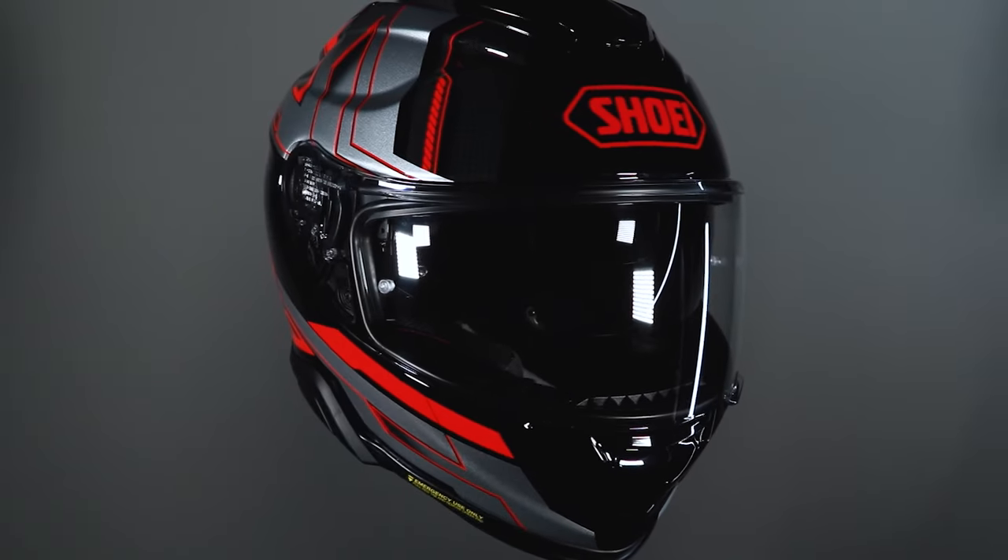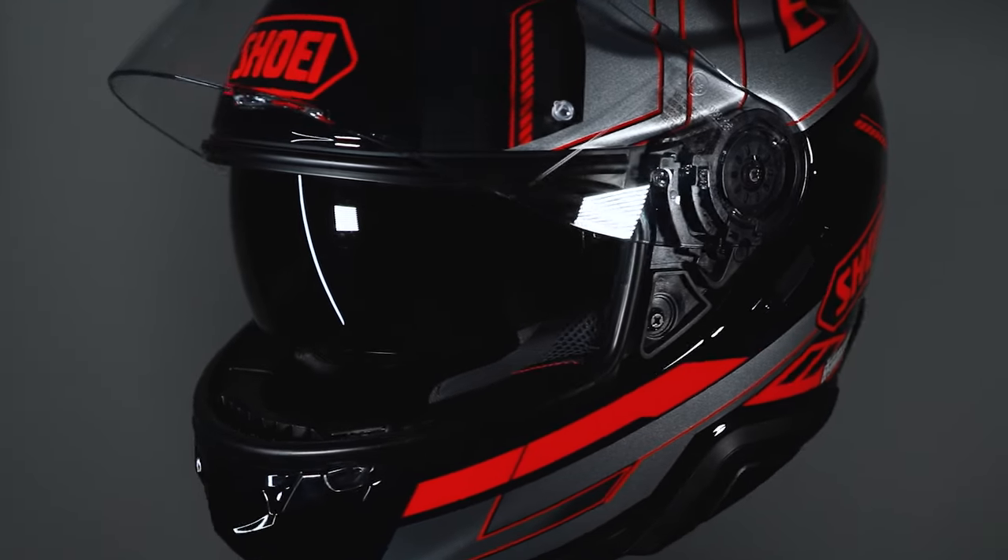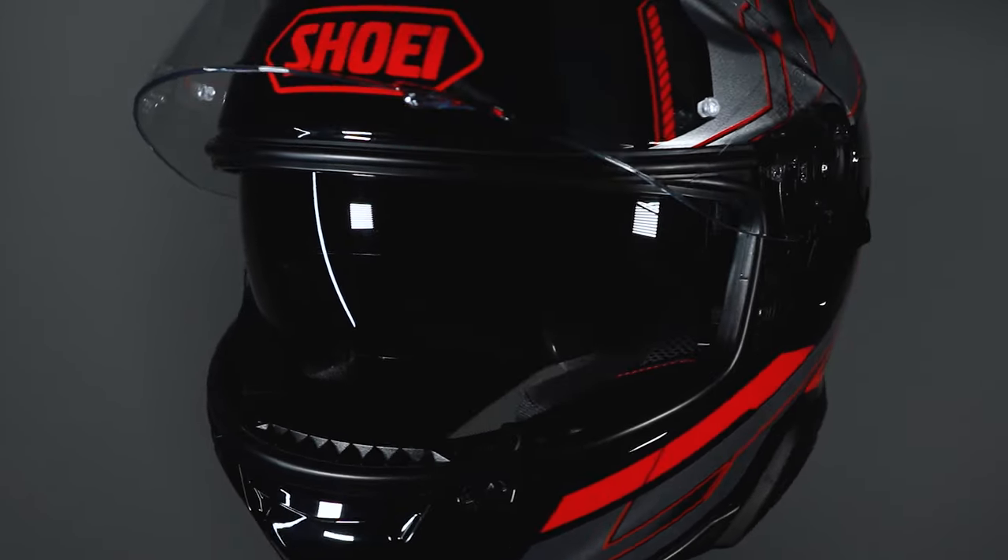I thought today we'd better compare it against the staple of Shoei helmets, the GT Air 2, that we've had for about three or four years. Everybody loves this helmet, so this better be something special.